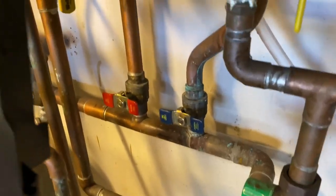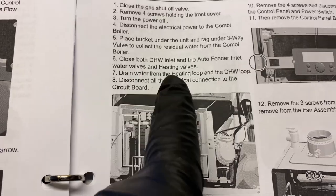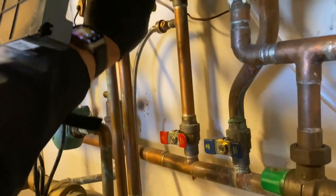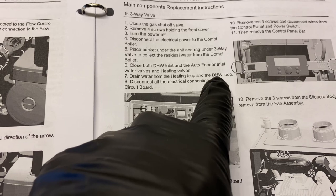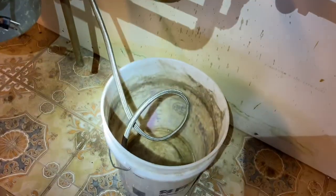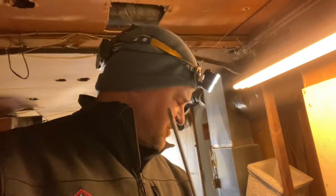There's my bucket and hose — looks like the 'death box incorporated primary loop manifold.' Close both the domestic hot water inlet, the auto-feed inlet valves, and the heating valves. The auto-feed is utilizing a pressure reducing valve, so that eliminates that. Drain water from the domestic hot water and heating loops. Disconnect all electrical connections to the circuit board. My domestic hot water drain is open into the bucket — very low water now.